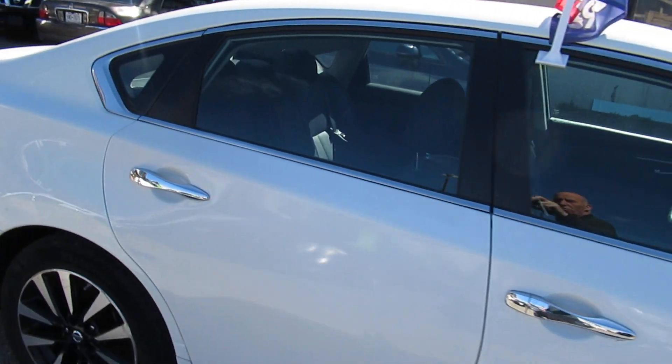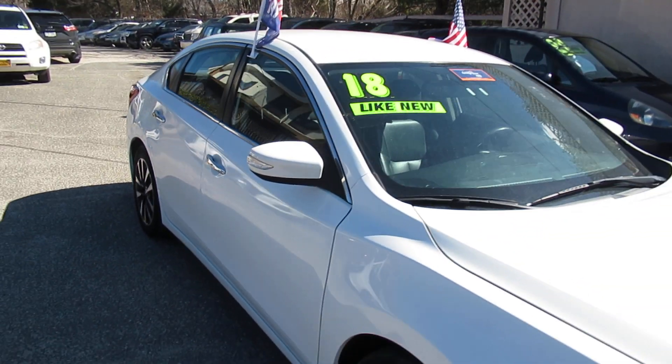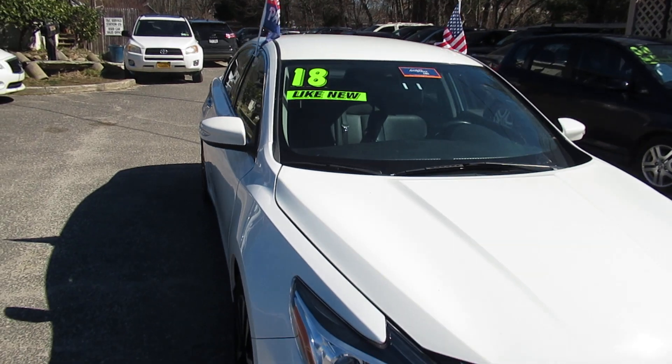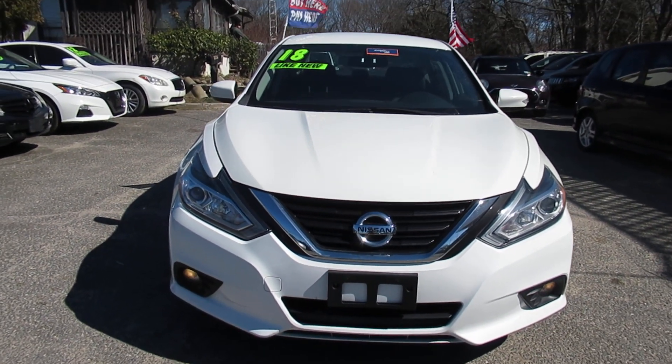If you have any interest in this vehicle, please call us. We can set up an appointment for you to come on down and test drive it. There you go — just a real nice Altima.